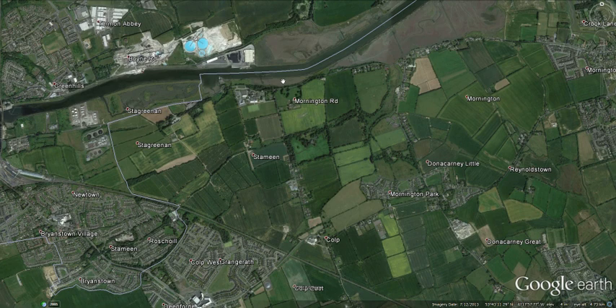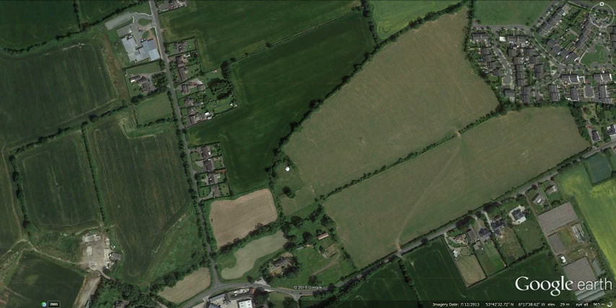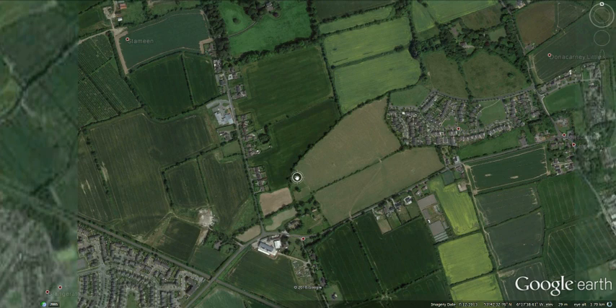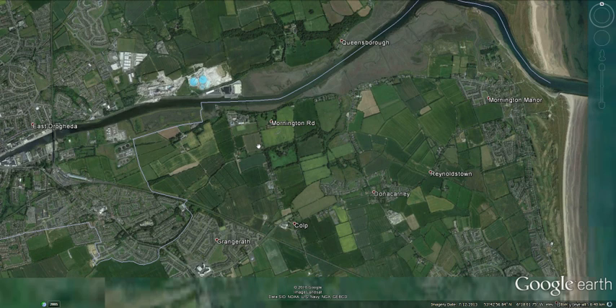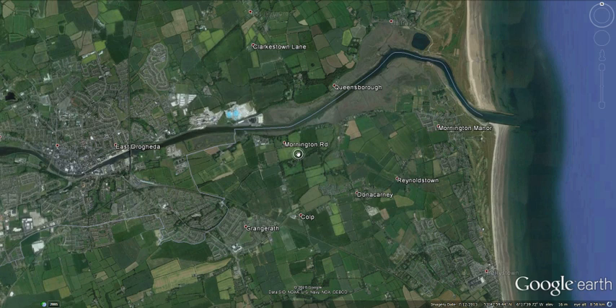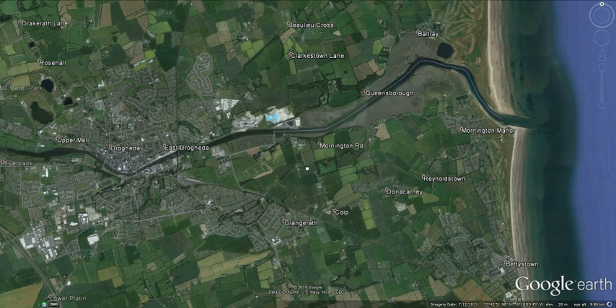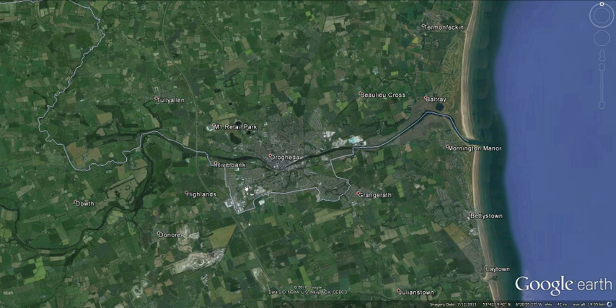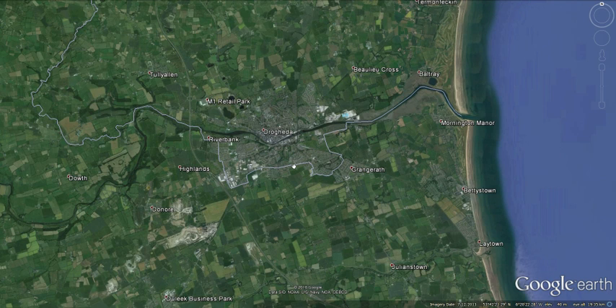At Colpe there is a ring fort — or it may be a barrow — said locally to be the burial place of Colpa, one of Amergin's brothers who died when the Tuatha Dé Danann raised a tempest. The agreement had been reached that the Milesians would set back out to sea, and if they could land again they could take Ireland from the Tuatha Dé Danann. But when they went back out, the Tuatha Dé Danann raised a storm to try to stop them.